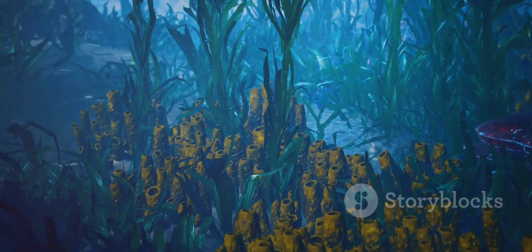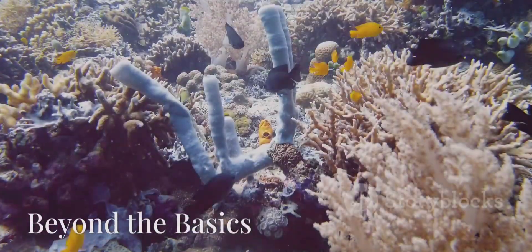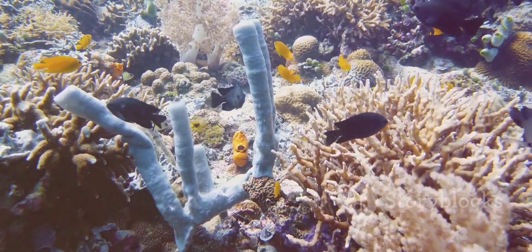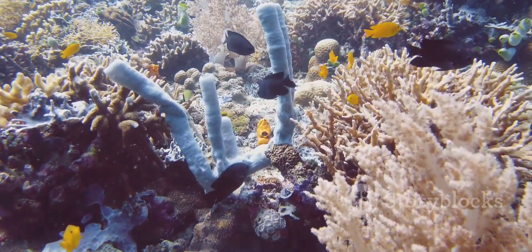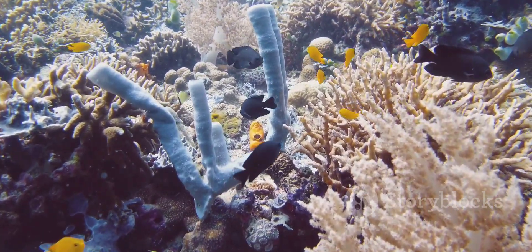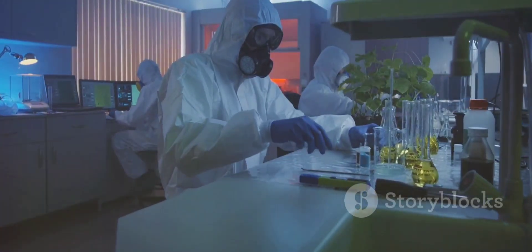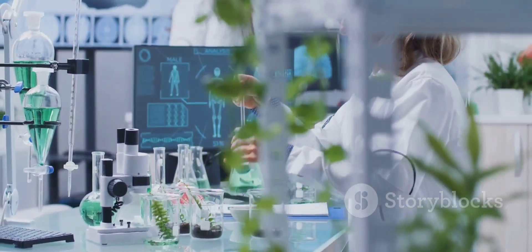Some sponges even provide shelter and food for other marine creatures. Sponges might seem simple, but there's still a lot to learn about them — they can reproduce both sexually and asexually, and some species can even regenerate if they're broken into pieces. Scientists are also studying the unique chemicals produced by sponges, which may have potential medicinal applications.